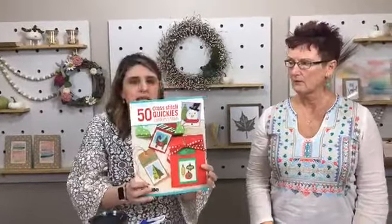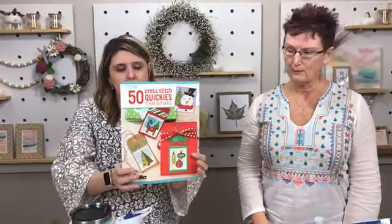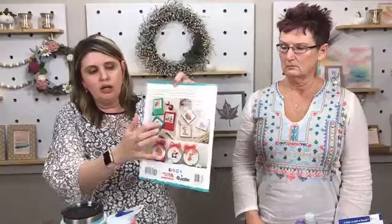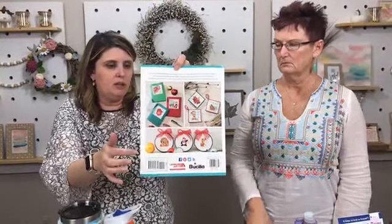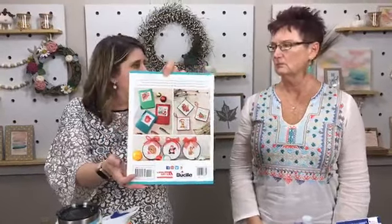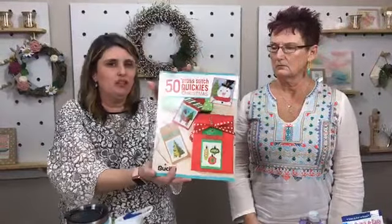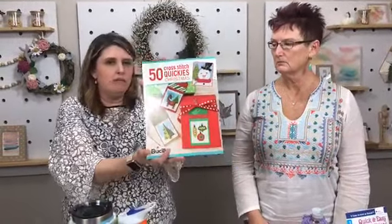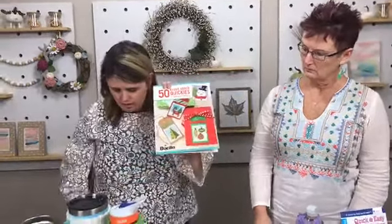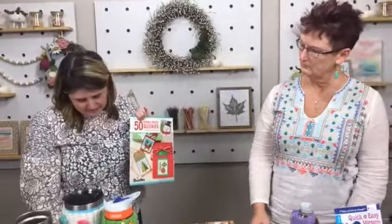Our very last book is a holiday-themed mini cross stitch book — 50 Cross Stitch Quickies Christmas. I love this because you don't have to do a big giant cross stitch. A little tiny mini design you can do on a special card, make a little ornament, add it to a gift, or frame it in a little mini frame. There are lots of fun things you can do with just a tiny little project.